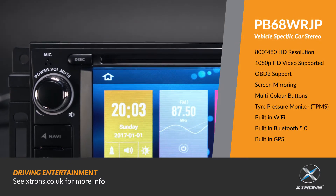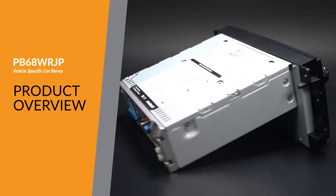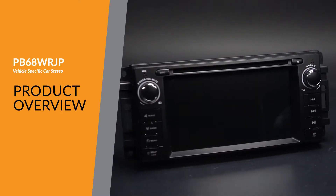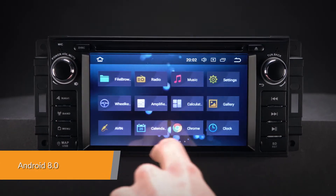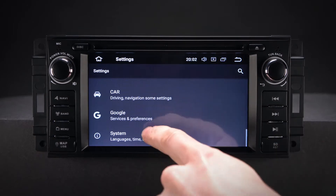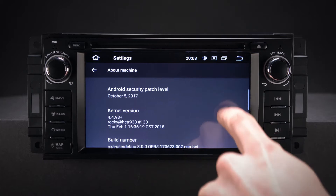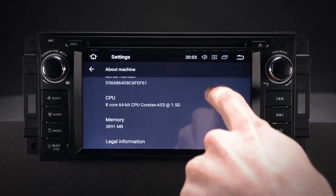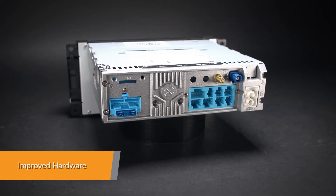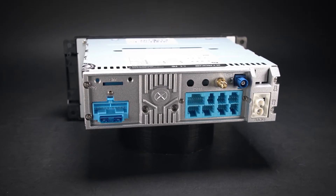The Xtrons PB68WR-JP offers an experience unlike any other on a car stereo. Android 8.0 is a highly advanced, intelligent and fast operating system for the in-car entertainment market. With the Xtrons custom-designed user interface for complex, visually-rich applications. Equipped with a professional-grade core board, this unit offers a smooth and fast operating experience.